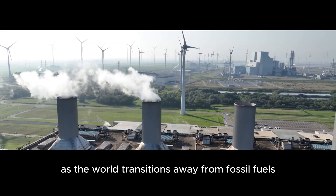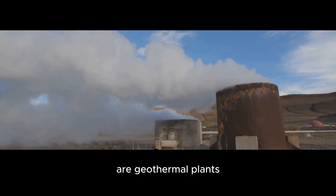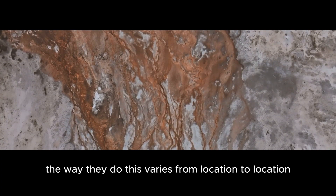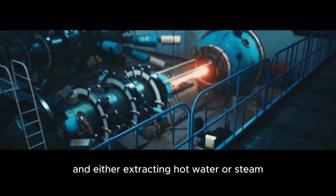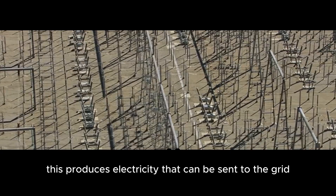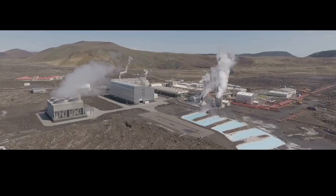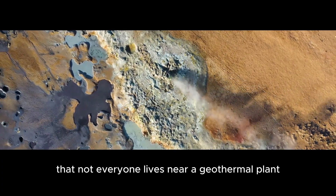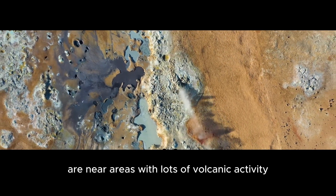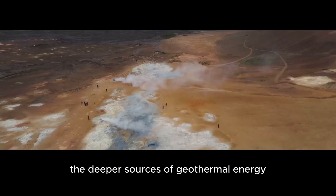As the world transitions away from fossil fuels, we need to find new ways to generate electricity, and one of the most promising options are geothermal plants. These plants harness the heat from inside the earth to generate electricity. The way they do this varies from location to location, but typically involves drilling deep into the earth and either extracting hot water or steam to spin a turbine connected to a generator, producing electricity that can be sent to the grid. The great thing about geothermal plants is that unlike coal or natural gas plants, they don't produce any greenhouse gases and tend to have a very small land footprint. The downside is that not everyone lives near a geothermal plant, because the vast majority of suitable locations are near areas with lots of volcanic activity — and those are the only places where we can exploit the deeper sources of geothermal energy.